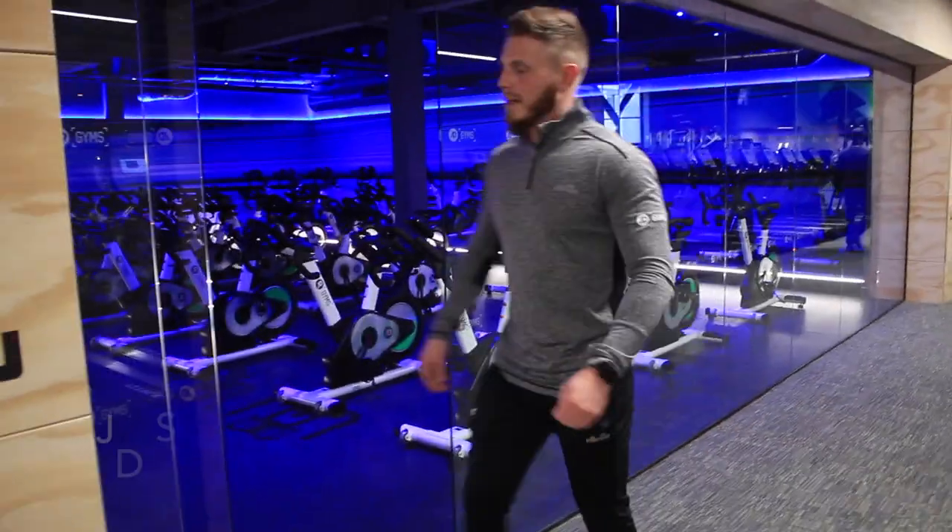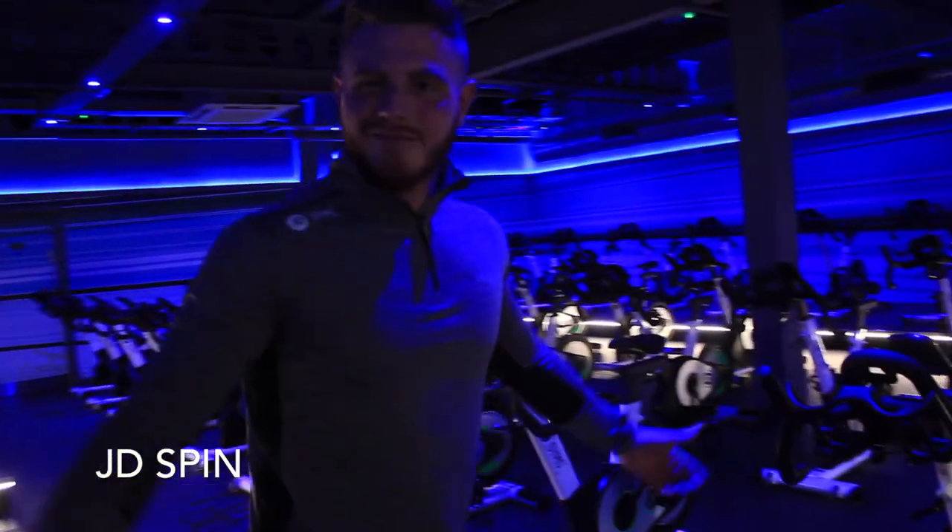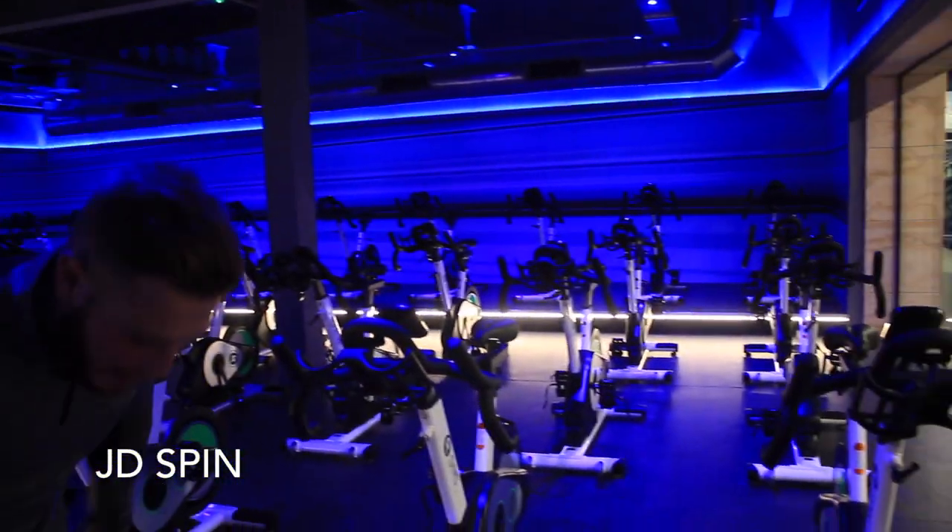Next thing you can come see is the spin room. You're going to get an instructor on a podium. There are 50 spin bikes here. No excuses — if you want to get some cardio done and burn out those legs, this is the place.